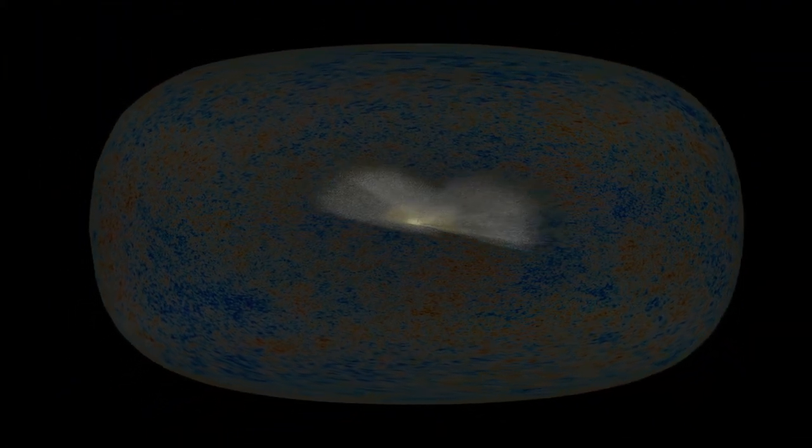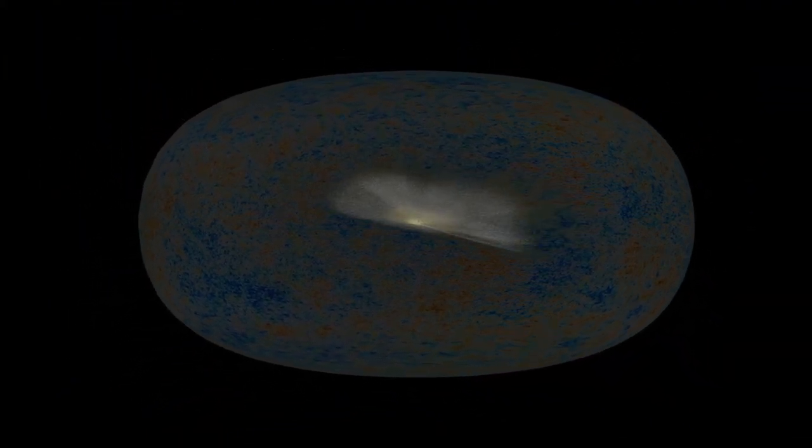As the Universe continued to expand over billions of years, this first light stretched into longer wavelengths and is detected today as microwaves. This relic light of the Universe in its infancy continues to reach us even now, and it's everywhere. It's called the CMB — the Cosmic Microwave Background Radiation — and the colorful pattern seen here is the measurement of this relic light as seen from Earth.